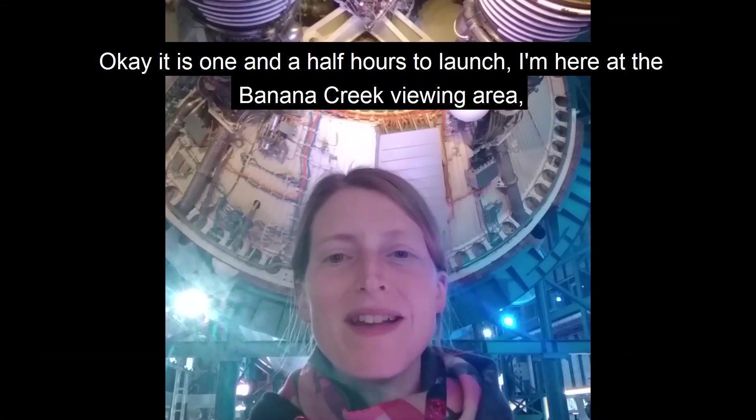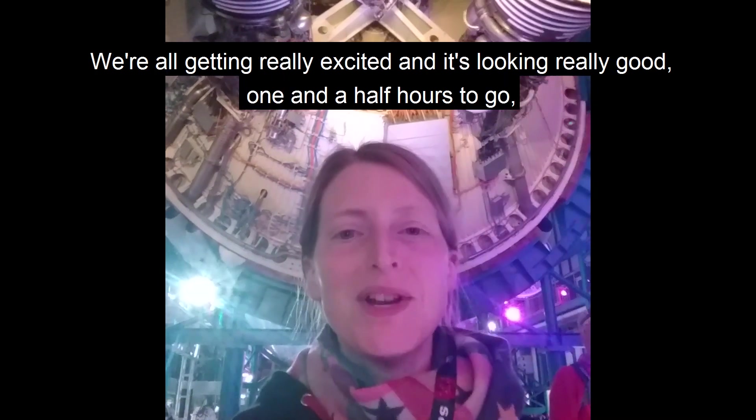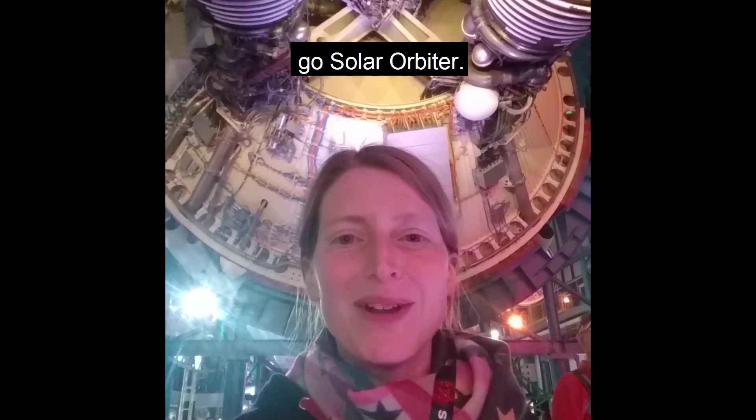It is one and a half hours to launch. I am here at the Banana Creek viewing area. We've got our own DJ — there's a bit of a party atmosphere around. We're all getting really excited and it's looking really good. One and a half hours to go, go Solar Orbiter!